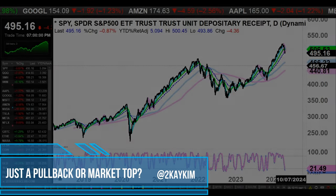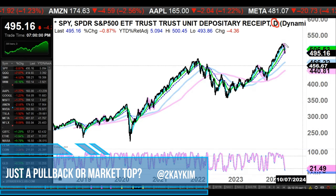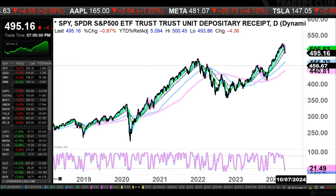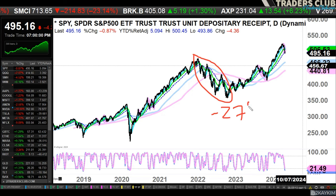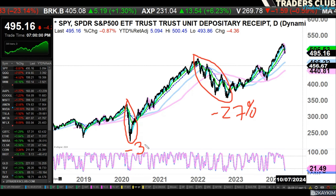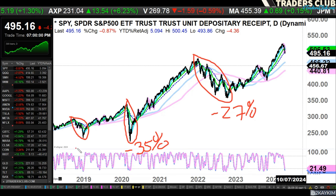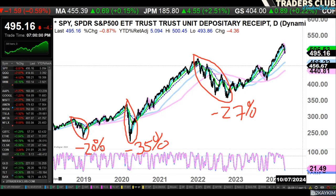This is a daily chart — I usually look at the 65-minute chart, but today I wanted to talk about something on this Saturday morning. First of all, this was obviously a steep correction of 27%, this was another steep correction of 35% — that was the COVID crash during 2020 — and this was also another steep correction of 20%. So yes, we do get these steep corrections within the primary term of trend.